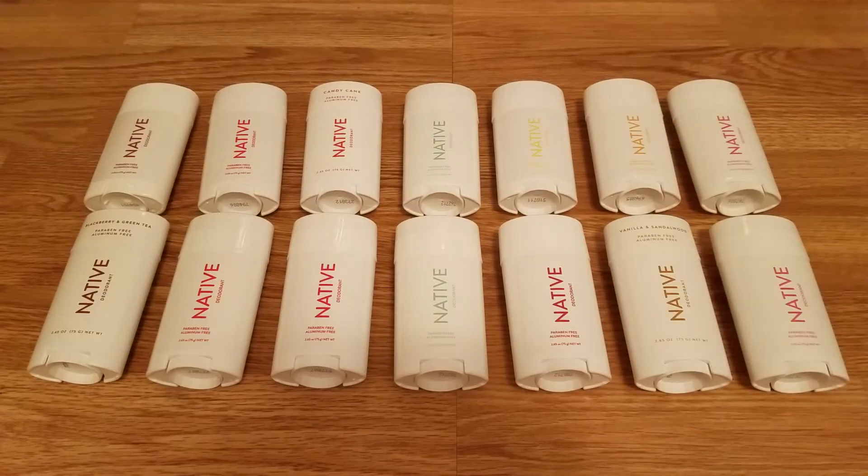Hey guys, thanks for watching. Today I have a ridiculous native deodorant haul. I realize how weird this is — I bought a ton of native deodorants, more than the average person would ever buy at one time, but there is a reason. I've been using native for I think a couple years now — it went back to 2017 when I looked up my purchase history.